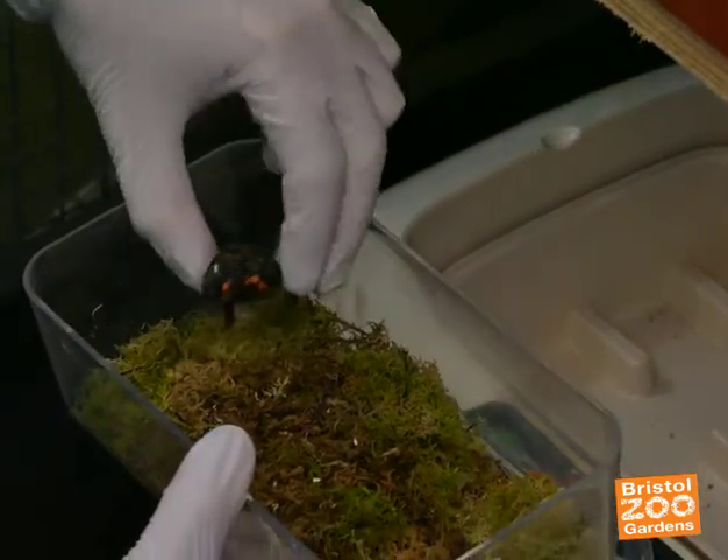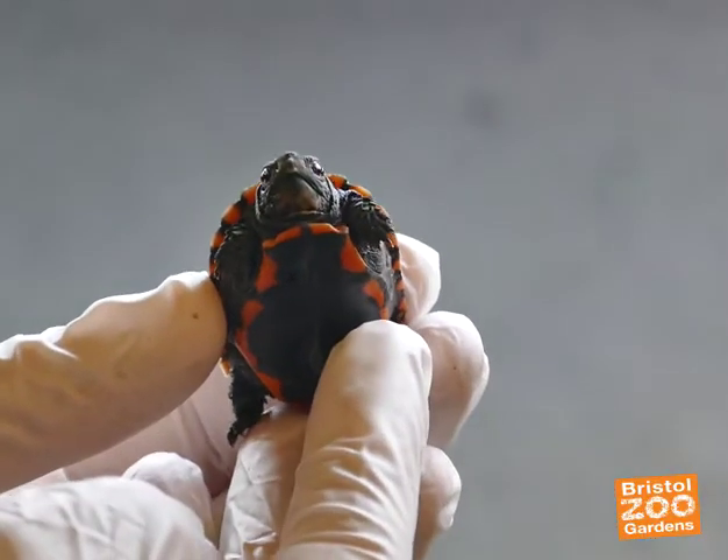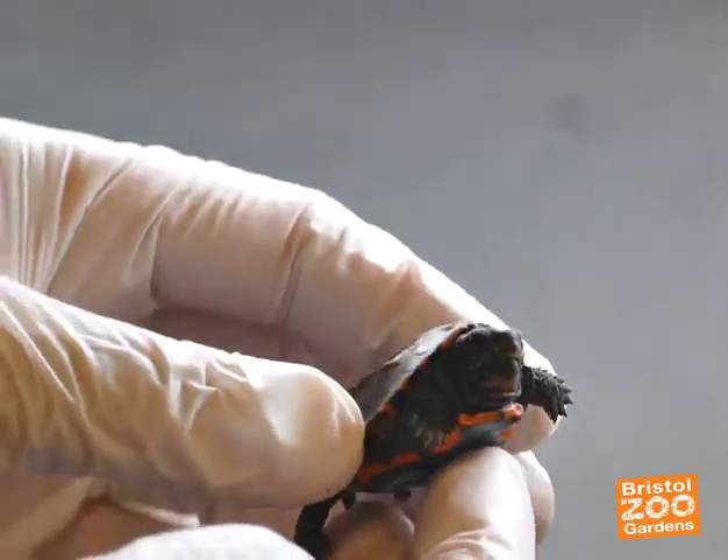We don't know what sex they are at this stage, but we're incubating some eggs for a female and some eggs for male — different temperatures give different sexes — so that's what we're expecting, although we won't know for five to ten years perhaps. They start maturing at about five, and depending on the growth rate, it could be ten years before they're ready for breeding.